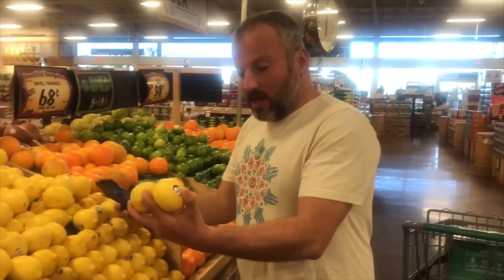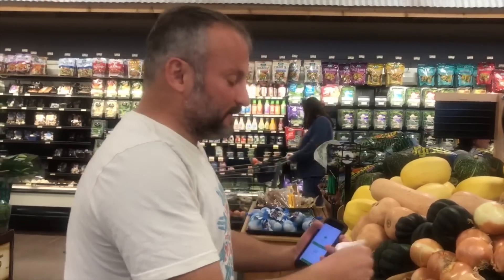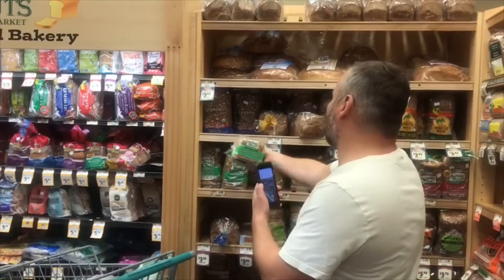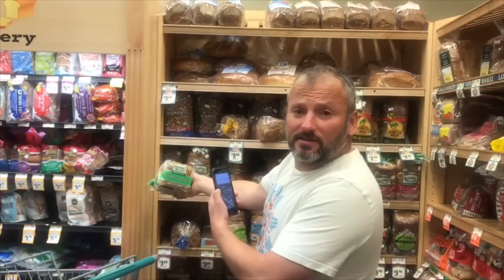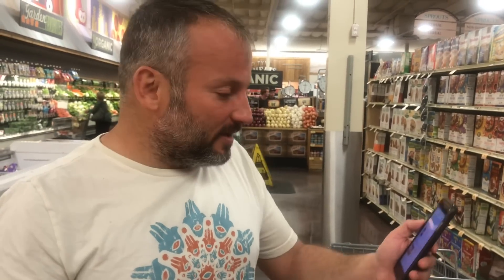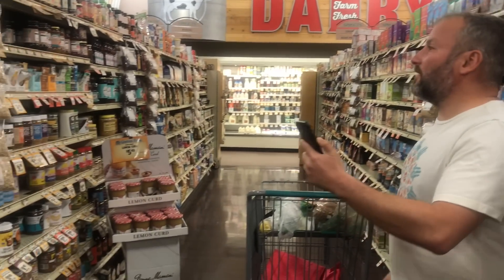It looks like we found lemons — I'm supposed to get three of them. We need three yellow onions. Jennifer, it looks like we got our next item. It's the Elkhorn Valley Organic Bread with super grains in it. Do you think that's what Superman eats to make him so super? Now we need to go get some jelly — strawberry jelly. I really love strawberry jelly for my toast. We got a strawberry jelly order here and I've got to find the right one.